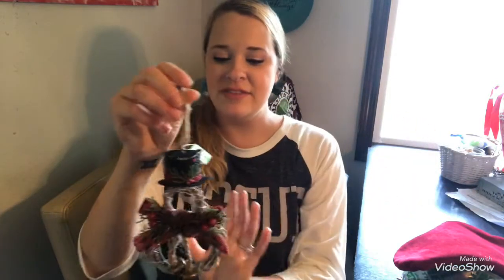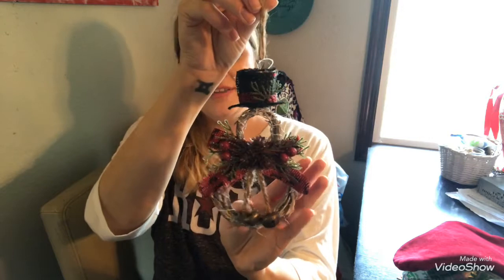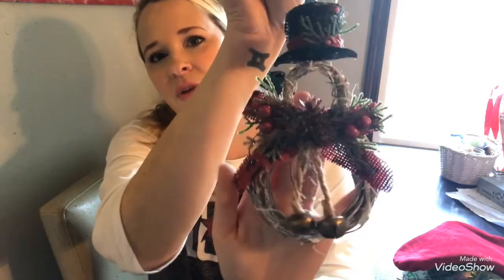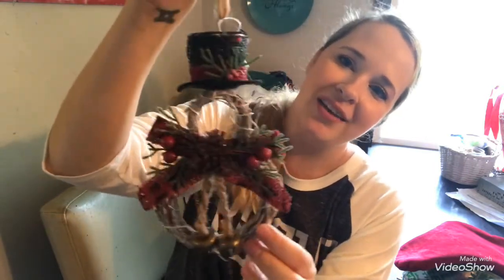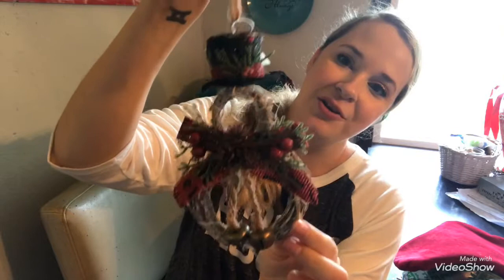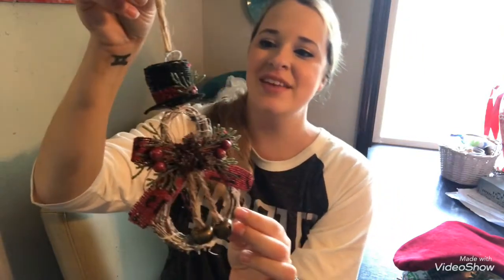And then I saw this — I might get more of these. I think this is probably the cutest ornament I've ever seen. It's made of little miniature wreaths that form a snowman. It's absolutely adorable, and this was $1.94.